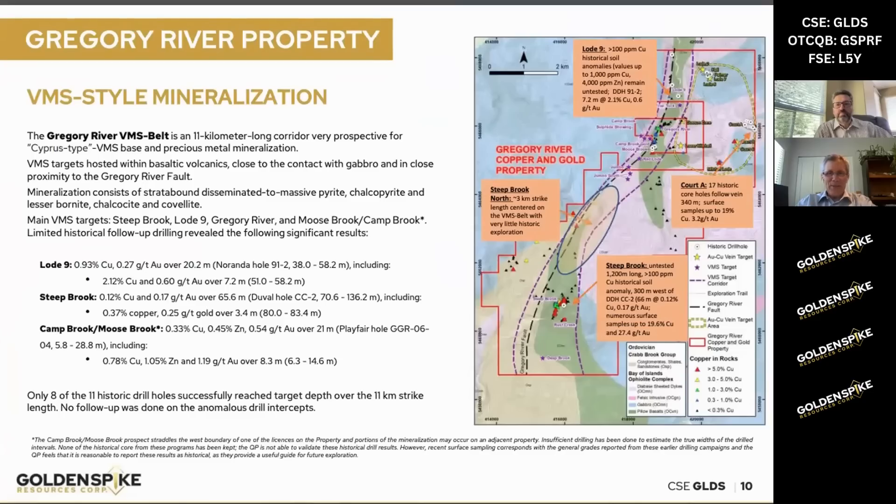As you can see on this slide, there are three main areas that were drilled historically by various companies. The Load 9 deposits, or showing rather, up at the north, was drilled by Noranda. They only drilled two holes into the VMS target at Load 9. One of those was abandoned at a very shallow depth because of drilling issues.